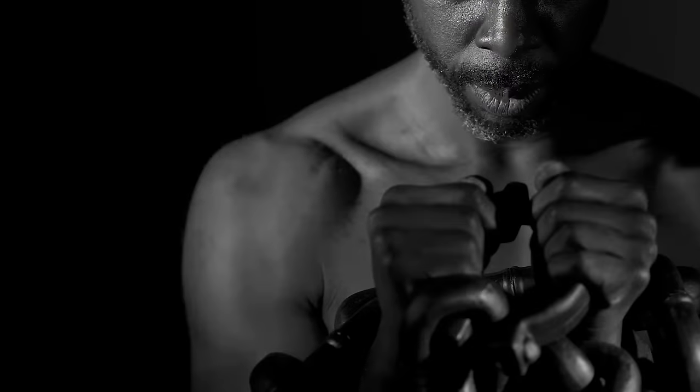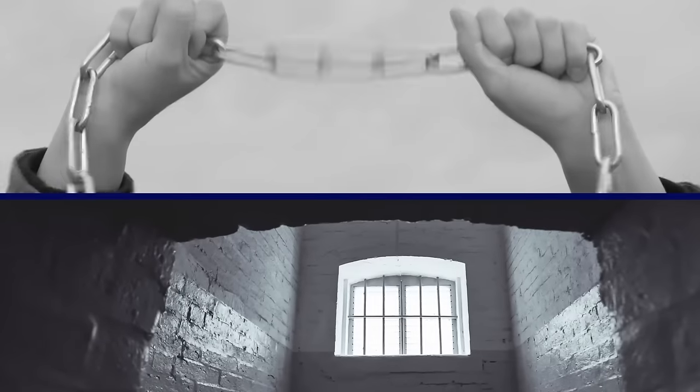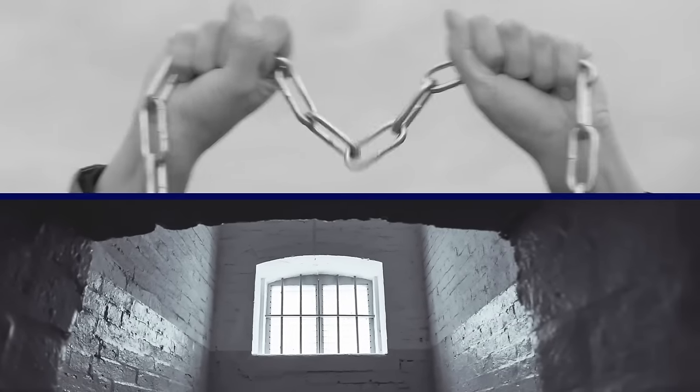The idea that he was a slave was debated because there were signs of thinning shins, which is a result of wearing manacles, but it was deemed inconclusive because there was no way to prove it, and he also could have been a prisoner.